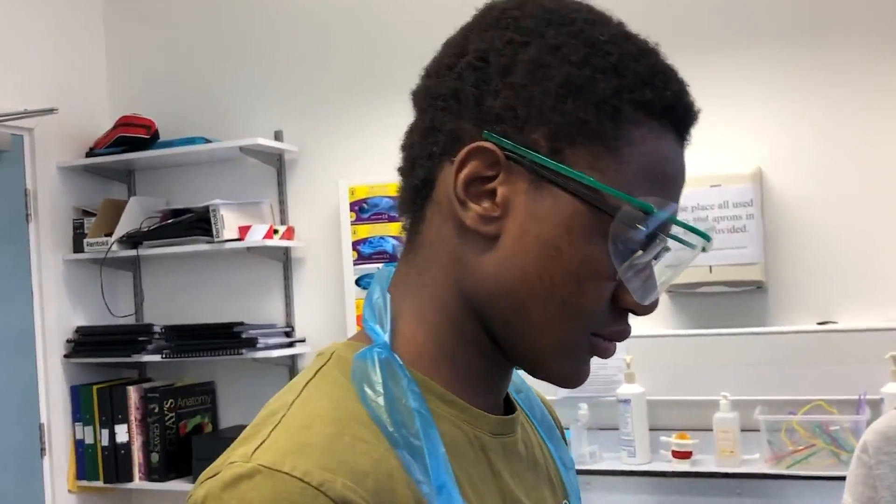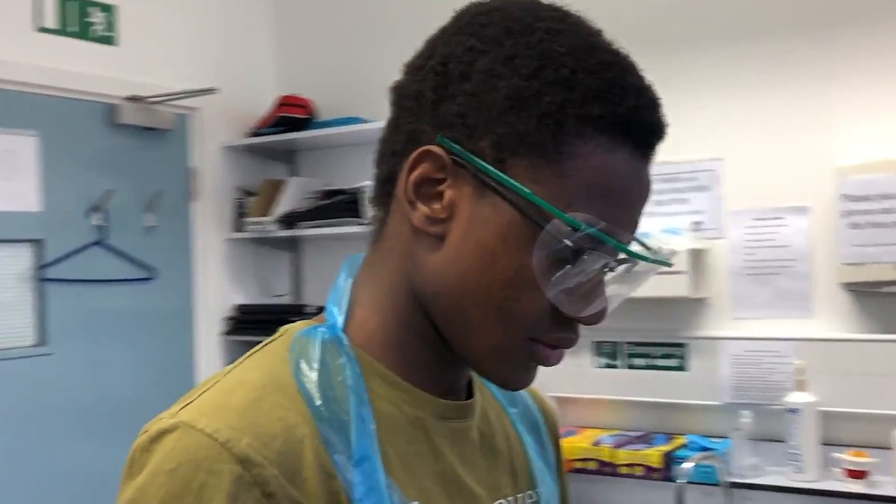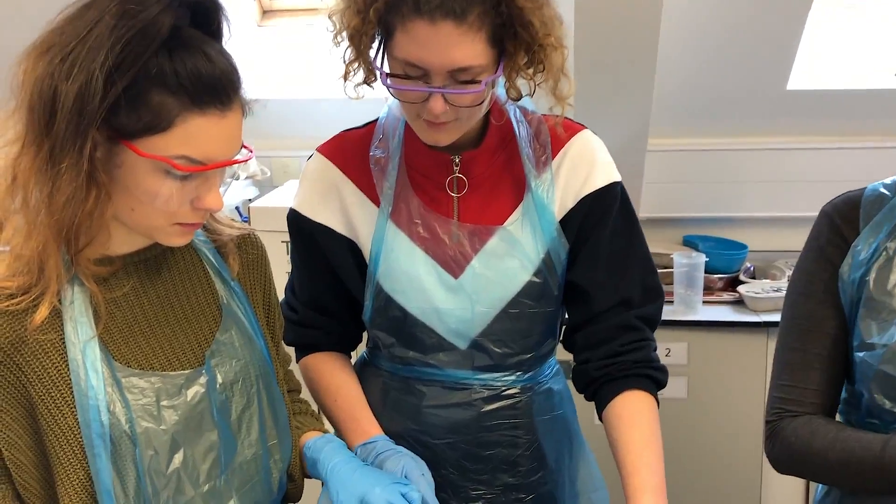Everything we learn in these dissection room sessions is really relevant to what we're learning — they're definitely linked into all the other modules. Because I want to go into a medical field, it's nice to look at actual specimens rather than just learning out of a textbook.